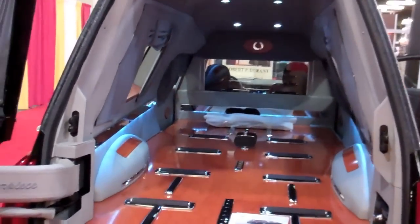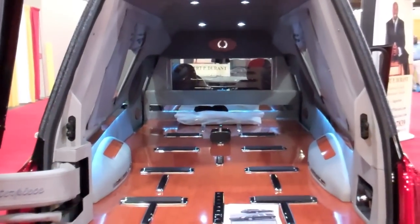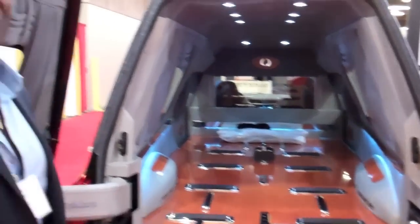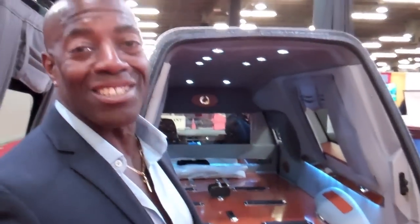Does this hearse handle oversized caskets? This hearse, in fact, does. It's 43 inches wide, so it does carry the oversized caskets. Now, if you get one a lot bigger, you're going to have to go with a Suburban — but you're all familiar with that.